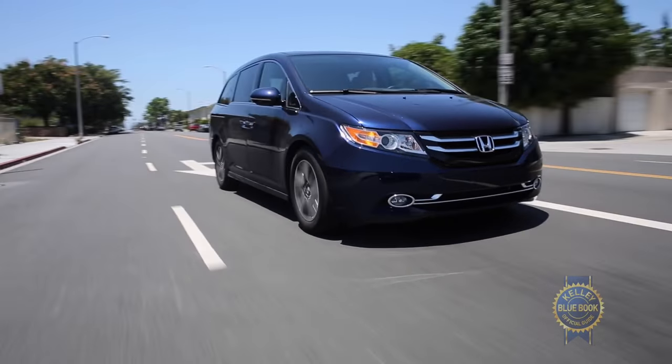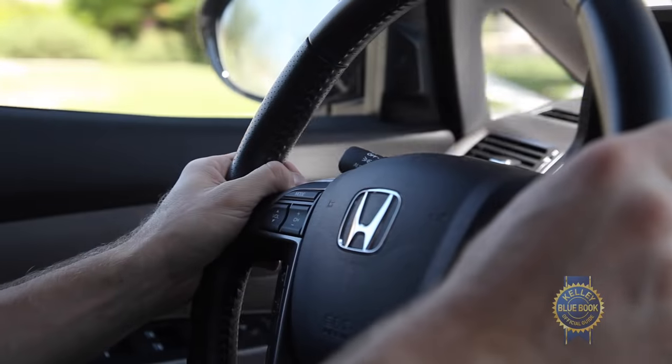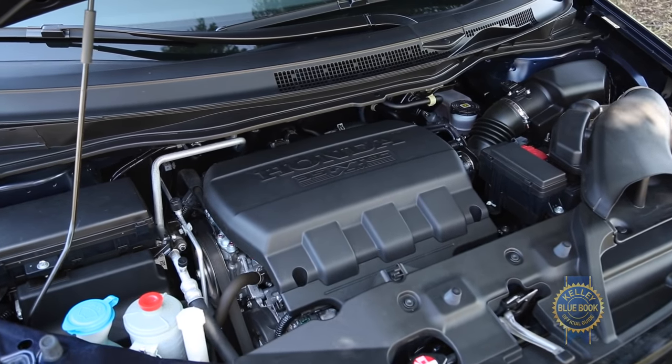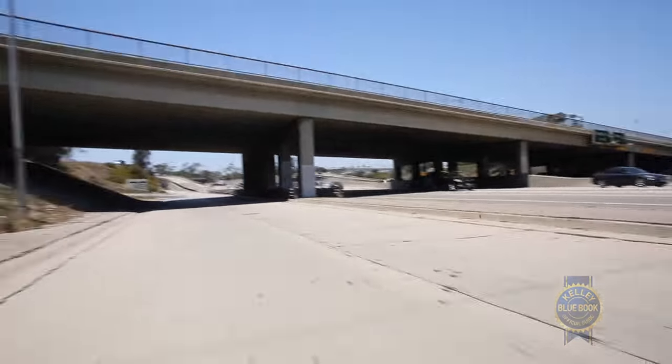I might be a dad, but I still care about handling and performance. The Honda Odyssey performs great with an eager yet efficient V6 and road holding that's remarkably better than you'd expect considering the smooth ride. I should point out that I've driven a Kia Sedona in a closed course environment, and it handled pretty darn well. Perhaps a minivan track battle is in order.